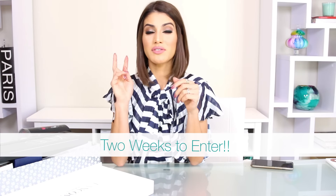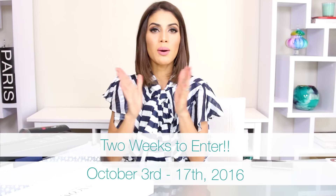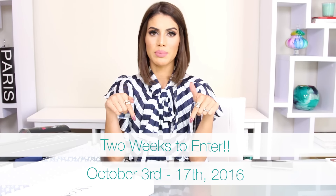To enter the giveaway: first, you must be subscribed to my channel and like this video. Then click the link in the description box below to enter your name and information on the entry page. The giveaway runs for two weeks — I'll put the end date on screen. The winner will be announced on my blog, CamilaCoelho.com. If you're watching after it's ended, check my blog to see who won!